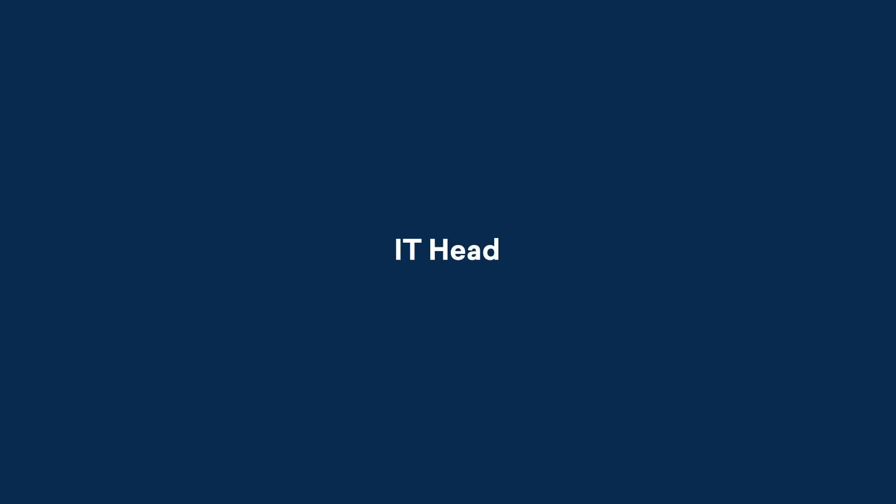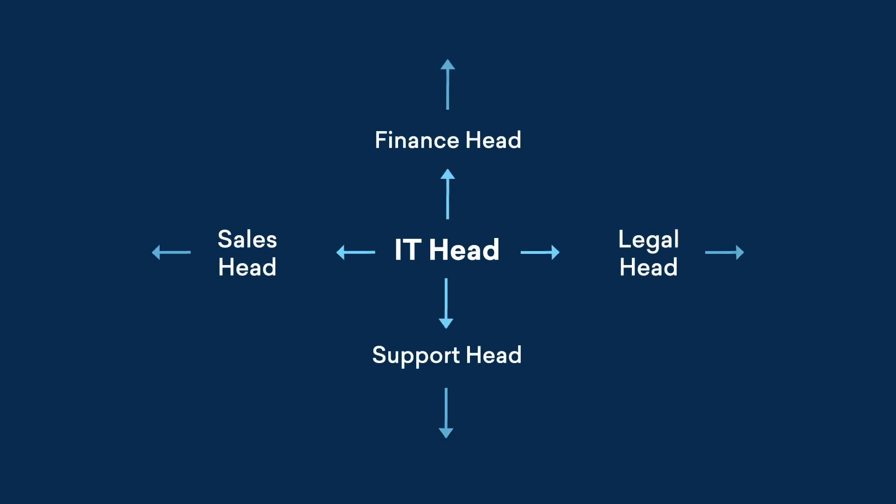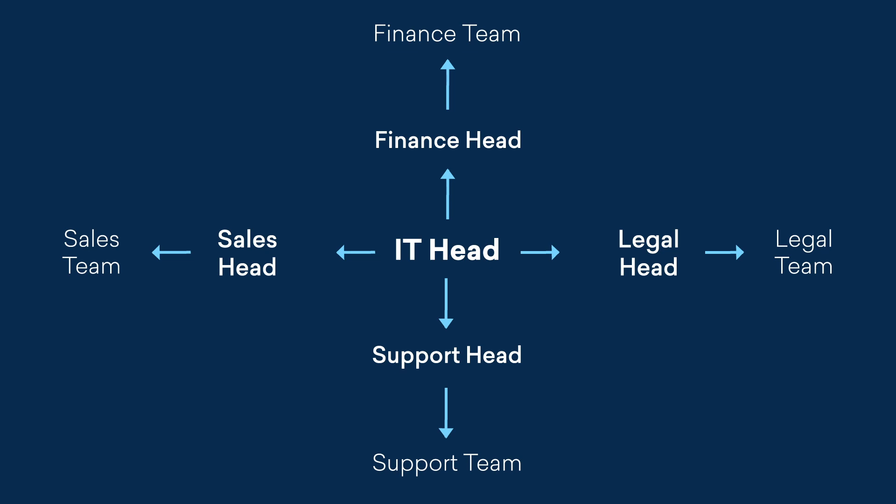Call a meeting with the department heads and explain your self-service strategy to them. Convince them to circulate the message internally to their teams. At the end of this step, you have a complete self-service experience that your end users have started using.